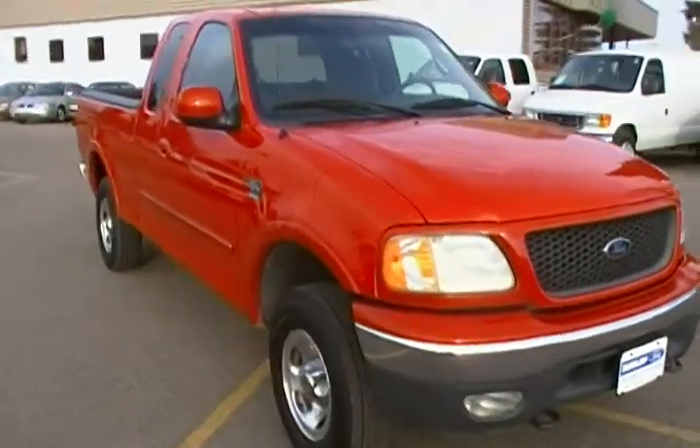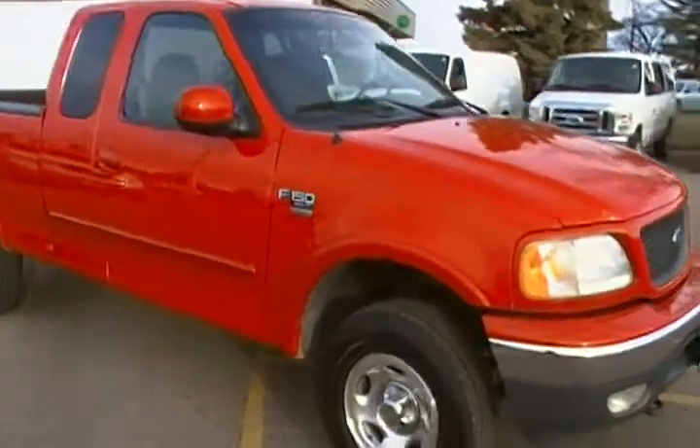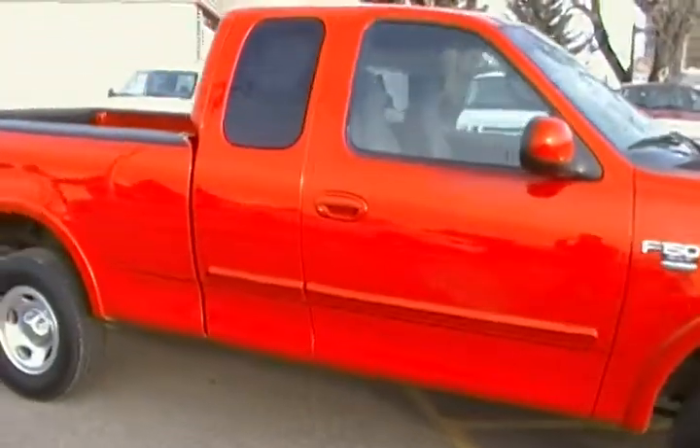It's got the V8, as you can tell. Looking at the body, the truck is in great shape all the way around, and the tires are in good condition.